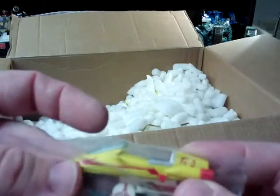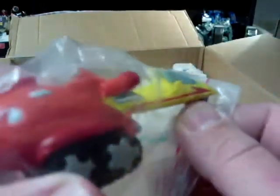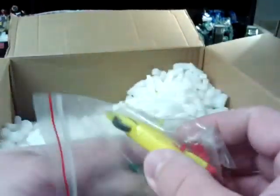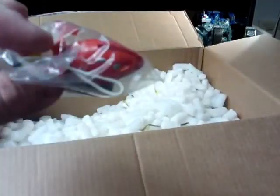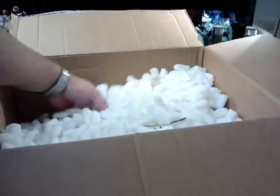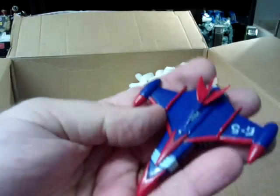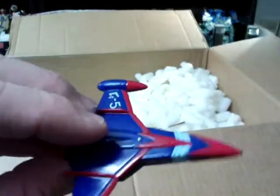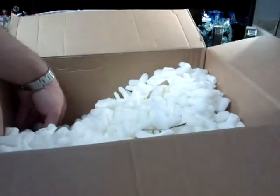No idea what these bags are. I might know what that is - they could be for my Battle of the Planets figures. There's noodles everywhere, but here we go - that's definitely Battle of the Planets, very nice, lovely. It's weird isn't it - futuristic and retro at the same time. Very cool, thank you for that, that's unexpected. Well, it's all unexpected.